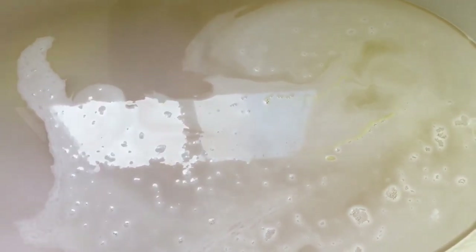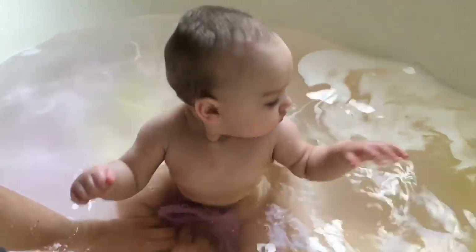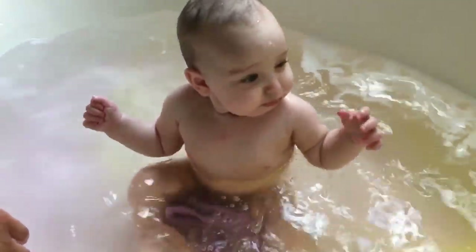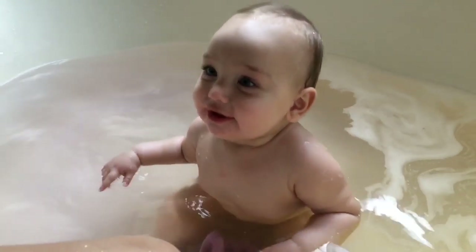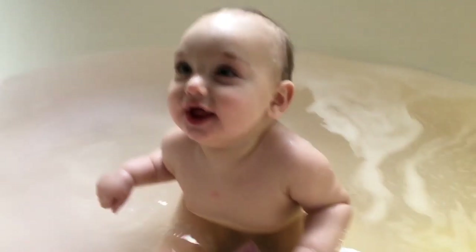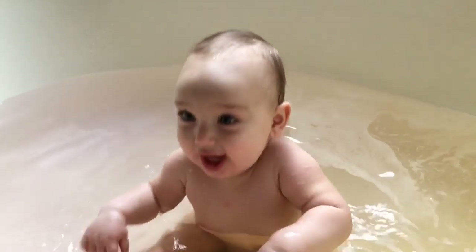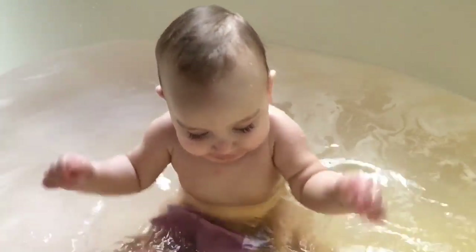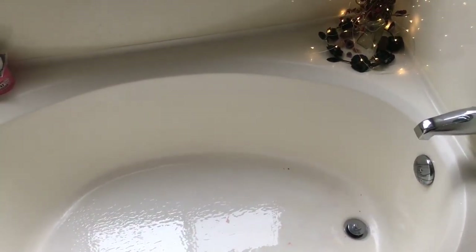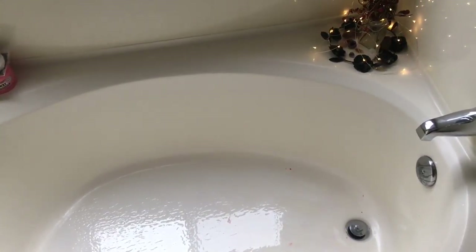And now we're going to stick Levi in it. As you can see, it has left no residue at the bottom of the tub, except for some stray sprinkles, which will easily wash down the drain.